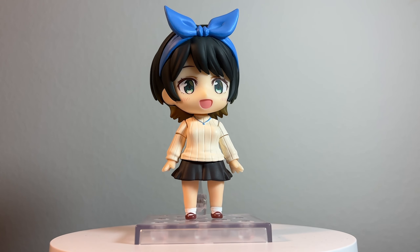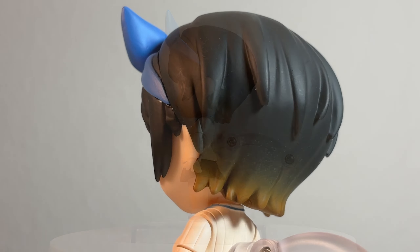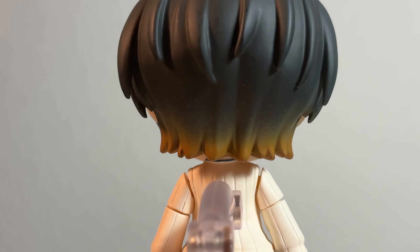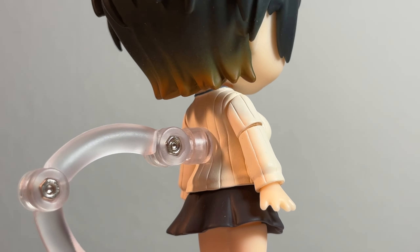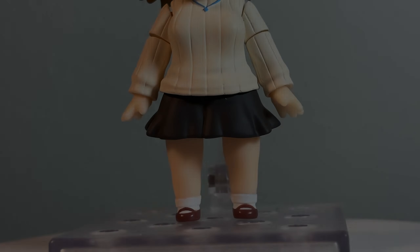Genuinely, this is one of the cutest Nendoroids I own. The fit is on point, the airbrush painting on the hair is spectacular, and the translation from anime to figure is great. I especially love the eyes and the unique color at the tips of her hair.